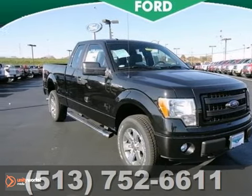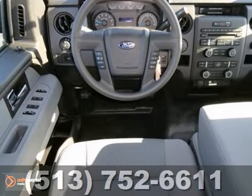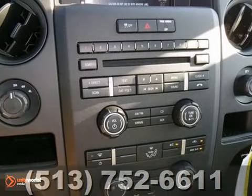Here's a nice 2013 Ford F-150 STX. It has 4-wheel drive, an auxiliary audio input, and a multifunction steering wheel. Add to that keyless entry and running boards, and you have an attractive vehicle that's just looking for a new home.